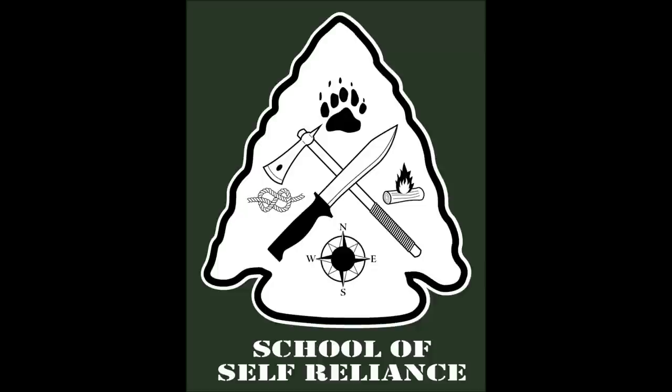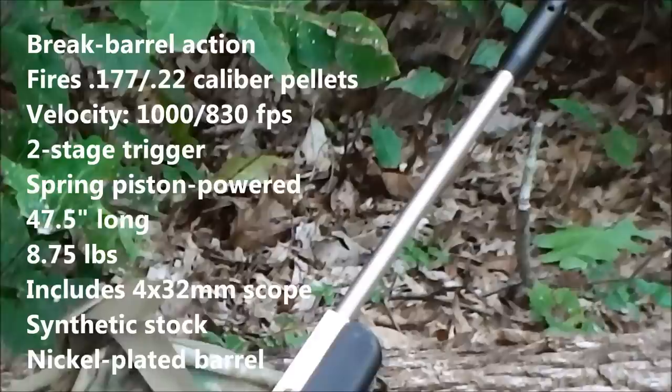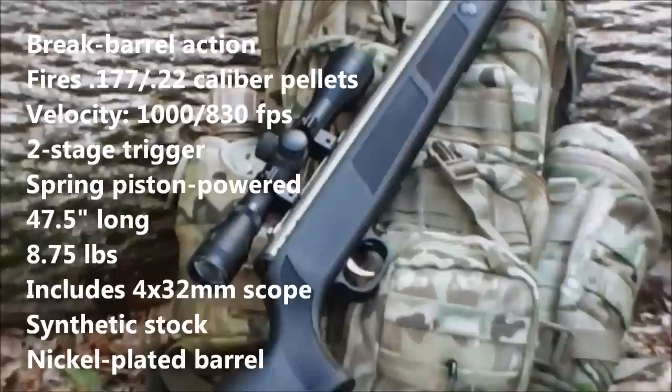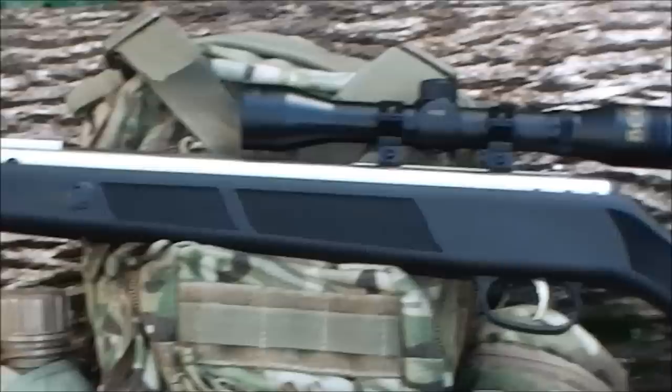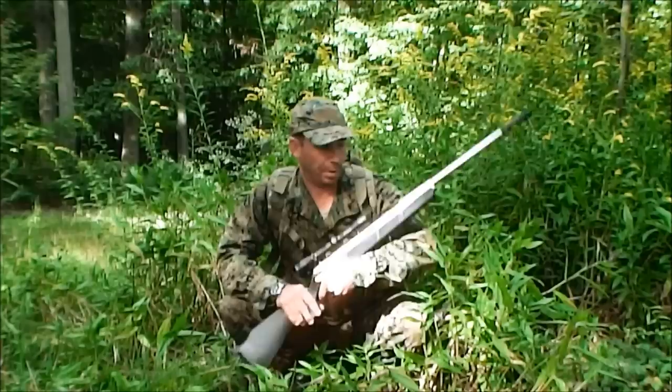We have fire. Hi, I'm Mike from the School of Self-Reliance and today we're going to talk about something that may be a little bit different to a lot of you — we're going to talk about air rifles for prepping and survival.